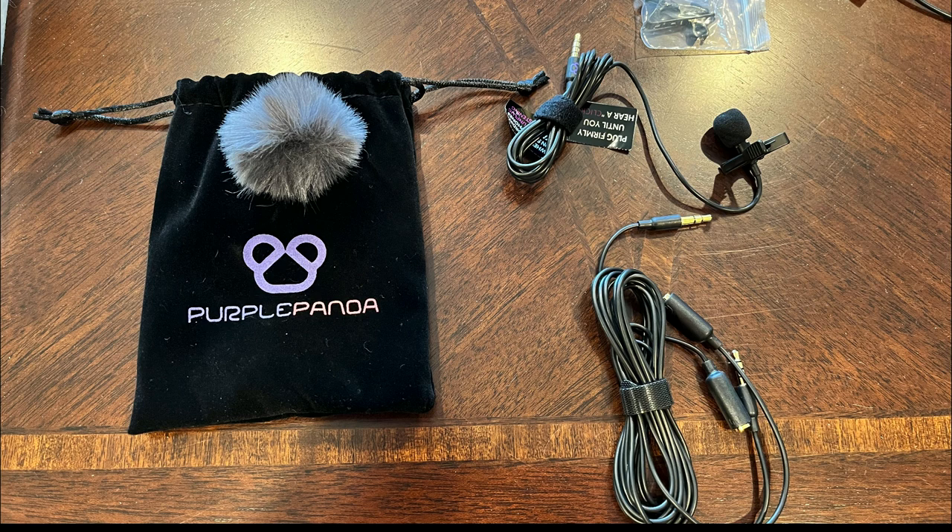Alright, today's video we are going to be trying out the Purple Panda lav mic that I'm going to use while motovlogging. And the interesting thing about this — watch.